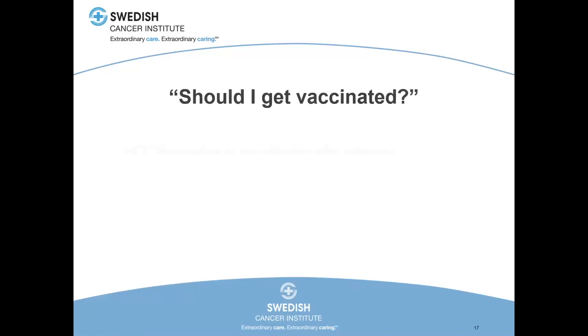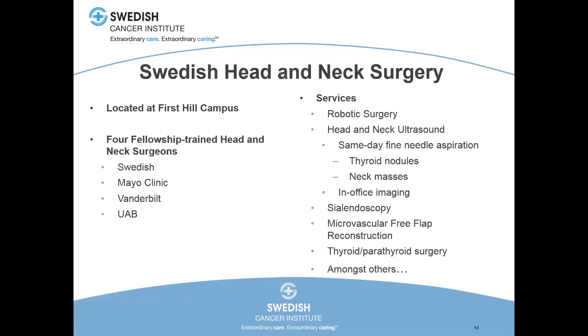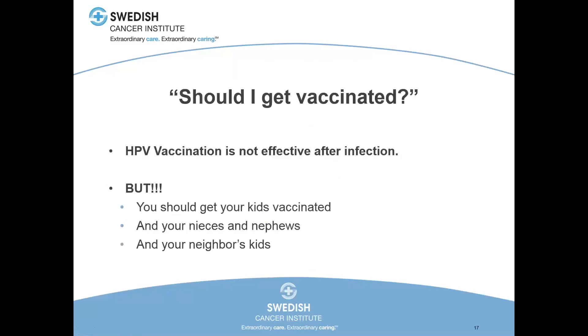Should I get vaccinated? We don't know that vaccination does any good after you've already been infected. The FDA recently raised the top end of the vaccination range from 26 to 45, but we don't have a lot of evidence that we're going to decrease cancer rates by vaccinating people after they've initiated sexual activity. But you should get your kids vaccinated, and your nieces and nephews and your neighbors' kids. This is the main way we're going to get rid of these cancers. It will take another 20 years of vaccinations, but this is a cancer we stand an excellent chance of curing and wiping out of the population, just as we expect to do with the bulk of cervical cancers within the next 15 to 20 years.